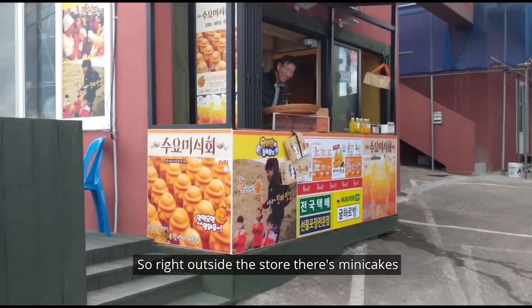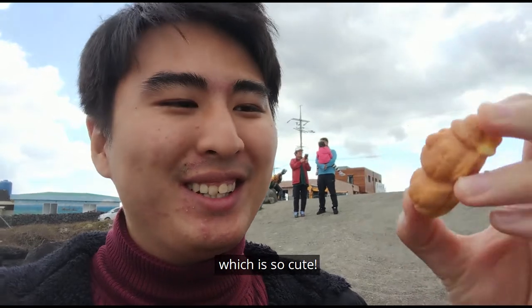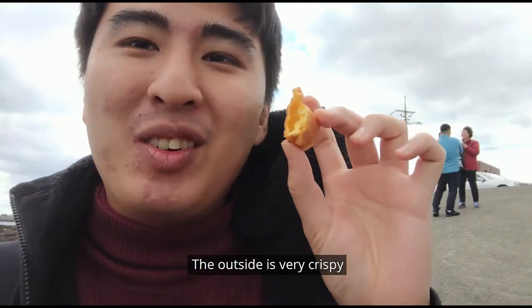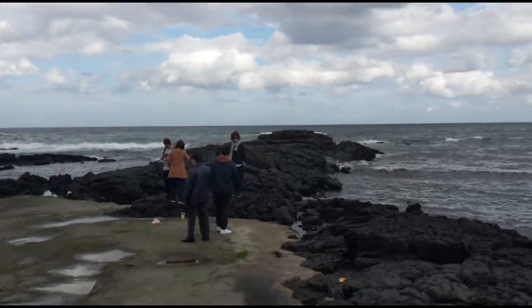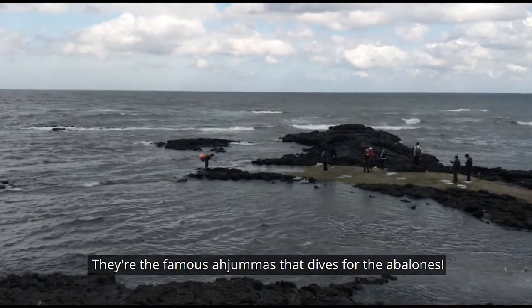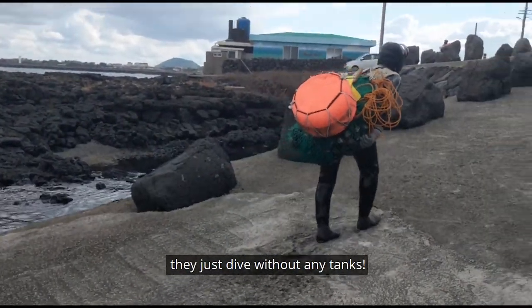Right outside the store there are mini cakes — the buns are shaped like Jejudo statues, which is so cute. Inside is orange jam, and you should eat it when it's hot — crispy on the outside, very soft inside. We have a nice walk along the ocean after the meal. Those are the famous haenyeo ajummas who dive for abalone. Look at them carrying their haul — they dive without any tanks.